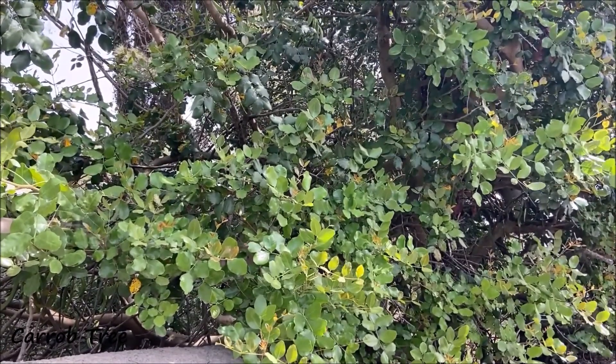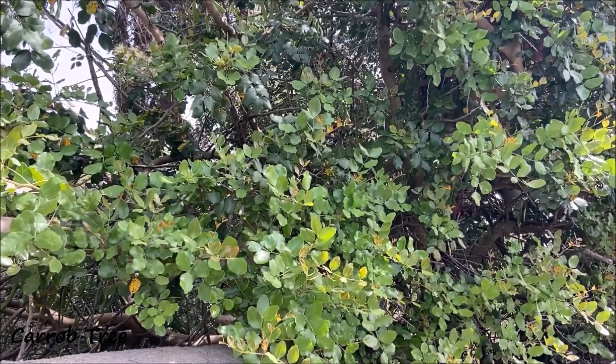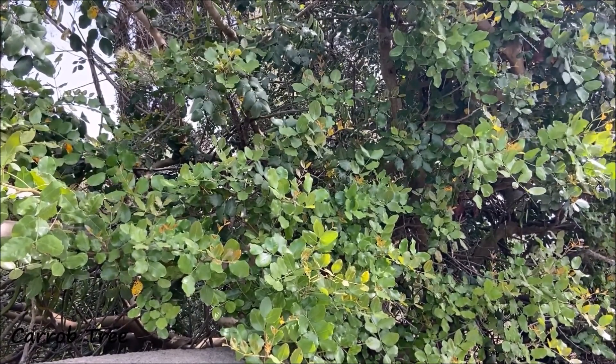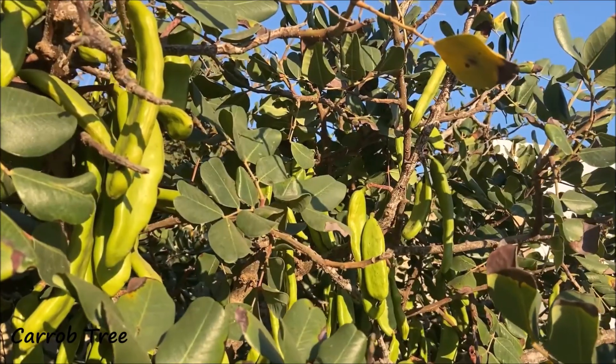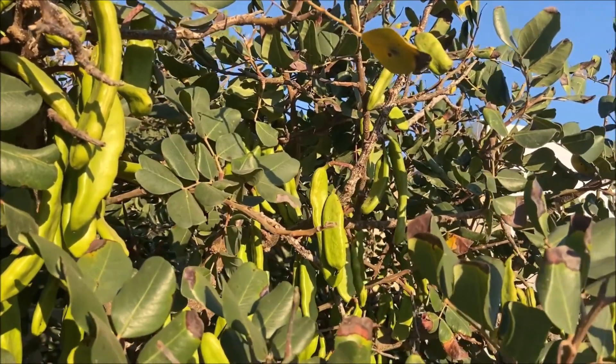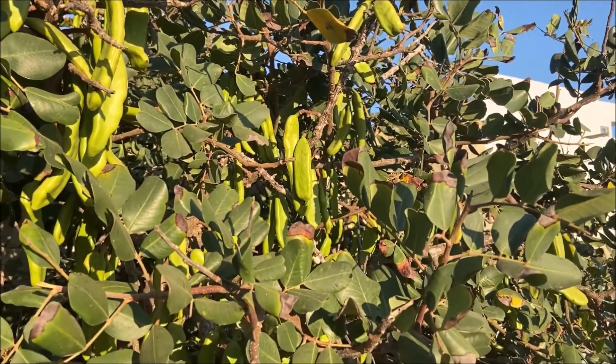The carob tree is also found in areas of woodland. Although the tree is evergreen, it sheds leaves all year round and makes the soil beneath it very fertile. Both the Aleppo pine and the carob tree are protected species in Malta and Europe.